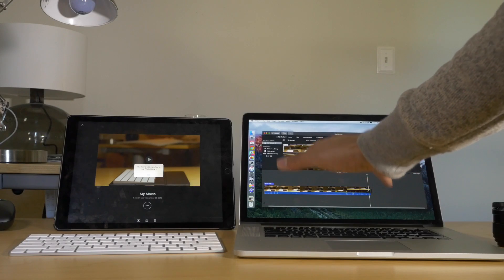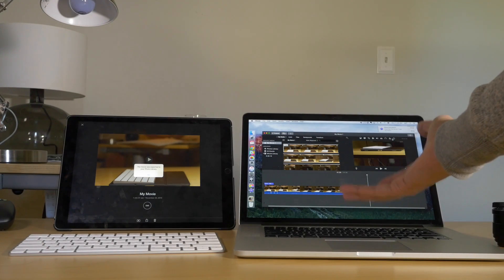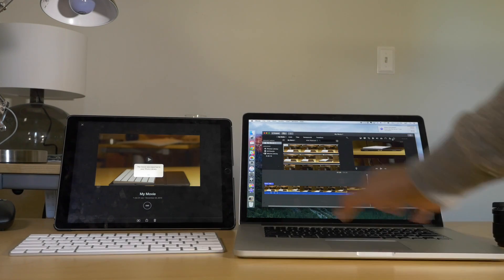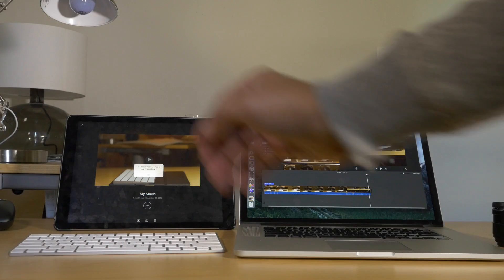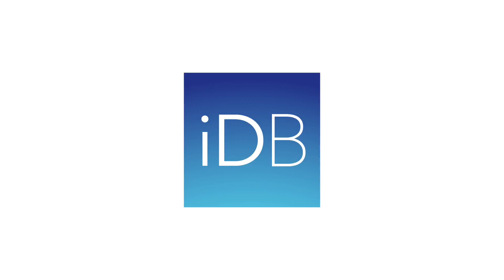Remember that the MacBook had a 2-3 second head start over the iPad Pro. I don't think there's anyone that will deny that this machine, this machine right here, is a beast. Let me know what you guys think down below in the comments. This is Jeff with iDownloadBlog.